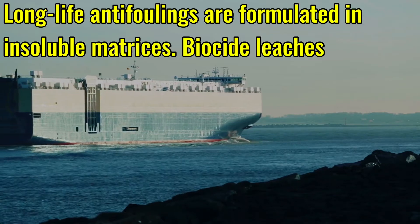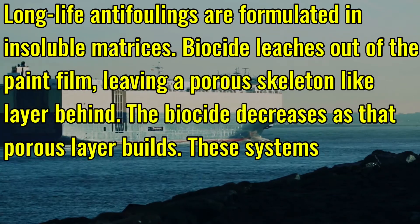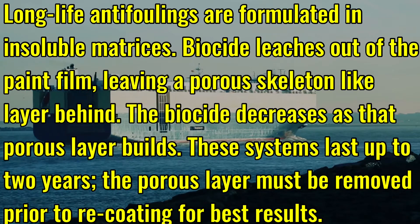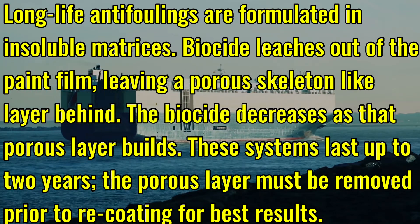Long-life antifoulings are formulated in soluble matrices. The biocide leaches out of the paint film, leaving a porous skeleton-like layer behind. The biocide decreases as the porous layer builds. These systems last up to two years, and the porous layer must be removed prior to recoating for best results.